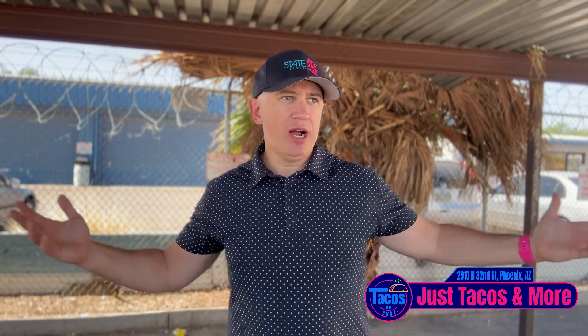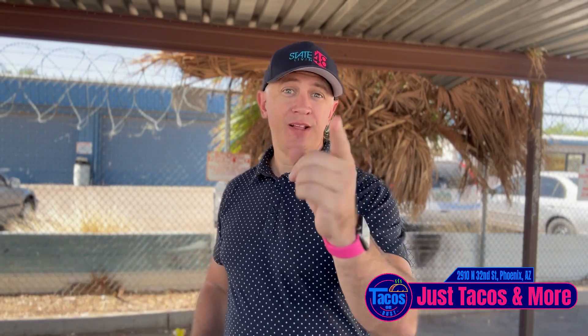There you have another review in the books — Just More Tacos. Please, if you're going to go have dinner, stop at a local joint tonight. Grab some local tacos, support a local business, support a local restaurant. Remember, life's too short to eat bad tacos.